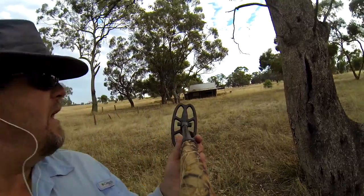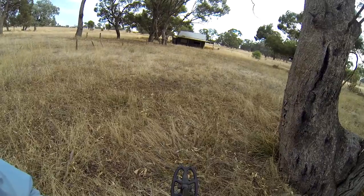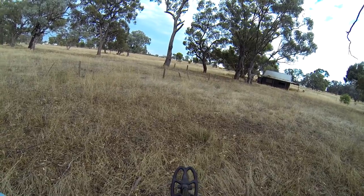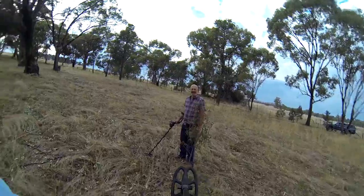G'day viewers, Coyne, Tector and Troy back here again. We've come to an old rec reserve that Troy's done a little bit of homework with - he's pretty good at finding these old places. There's an old cricket pitch out in the middle there. Must have been like the old clubhouses there, a couple of old posts in the ground - must have been a gate to lead you into the oval. G'day Troy.